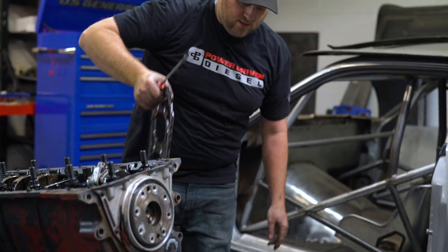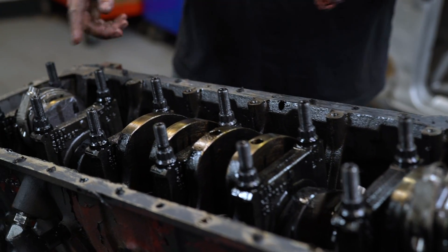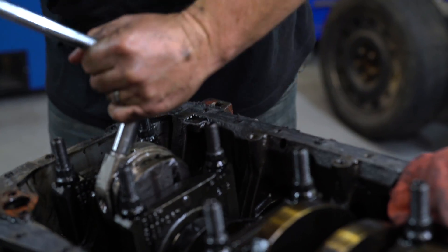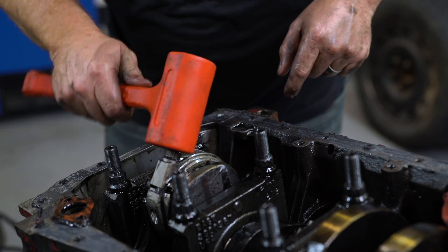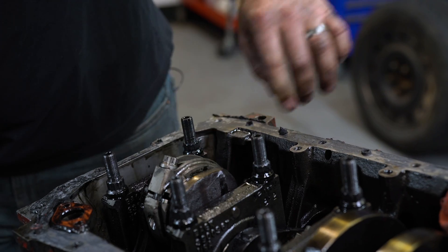There's the stiffener plate. I'm really interested to see what the rod bearings look like. We've got the rods right here. Usually I take the cam out first but I can't wait. Number one is the cylinder that cracked, so let's take it out and see if it had extreme load. These are the Wagler Street Fighter rods with a half-inch rod bolt. Loosen the rod bolt and smack it with a dead blow — that separates the cap.